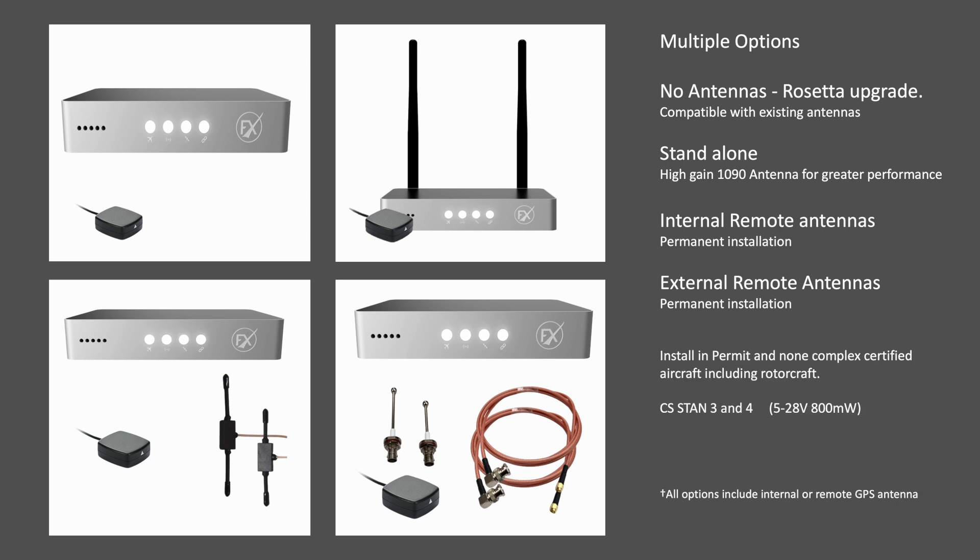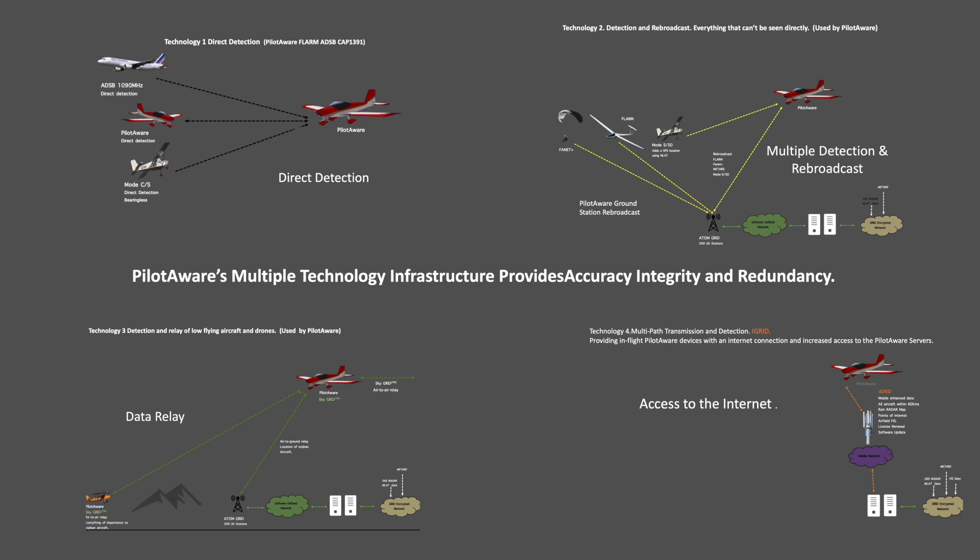All of the above options are EASA CS-STAN compliant and easy to install in both certified or permit aircraft. Unlike other older EC types, PilotAware FX is uniquely supported by four detection technologies and not just traditional direct detection. PilotAware uses direct detection, but it is augmented by the ATOM ground station rebroadcasts, SkyGrid airborne relays and iGrid mobile network technology. Together they deliver the most comprehensive electronic conspicuity solution in Europe, offering unmatched situational awareness, integrity, redundancy and reliability for today's flights and future safety innovations.